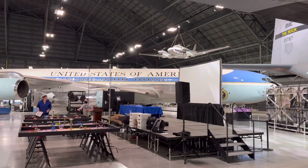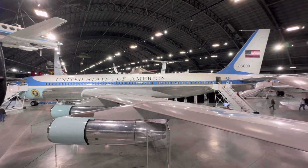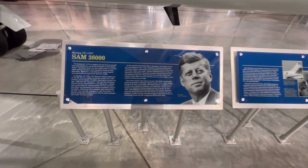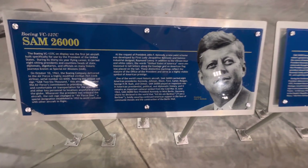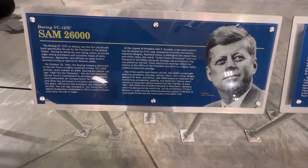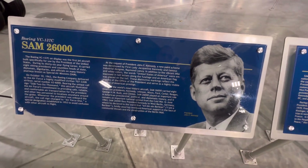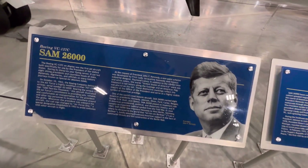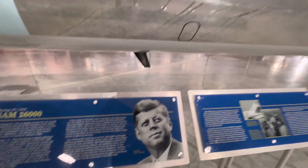There is the old Air Force One. This aircraft carried eight U.S. presidents: President Kennedy, Johnson, Nixon, Ford, Carter, Reagan, Bush Senior, and Clinton — all rode on this Air Force One.